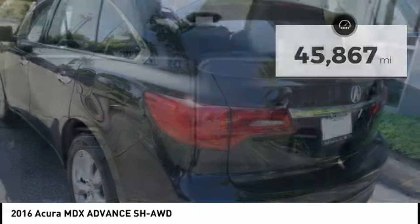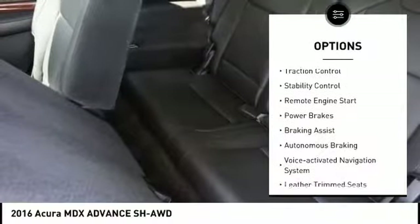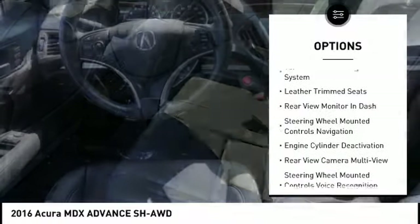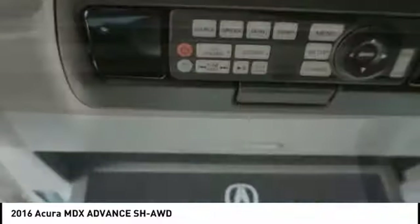Here are some of this vehicle's great options: power windows with safety reverse, roof rails, traction control, stability control, remote engine start, power brakes, braking assist, autonomous braking, voice activated navigation system, and leather trim seats.